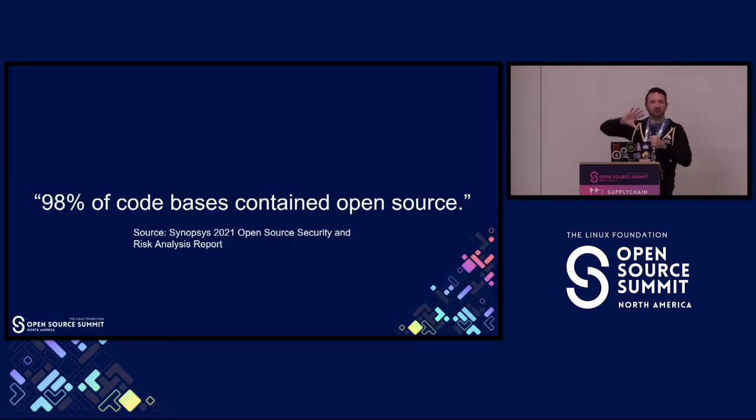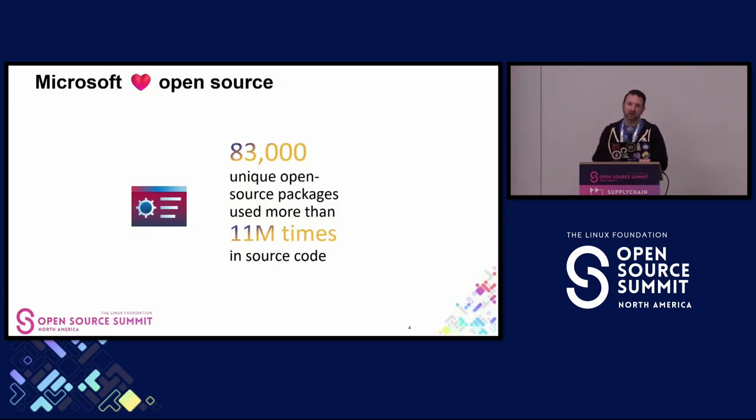To frame the problem we're dealing with here: we all understand that open source is used prevalently across modern software development today. Like 98% of codebases contain open source—a very large part of any organization's software supply chain. Microsoft is no exception. Across all of our codebases, across the company, we use over 83,000 unique different open-source packages used more than 11 million different times across all the repositories that we have.